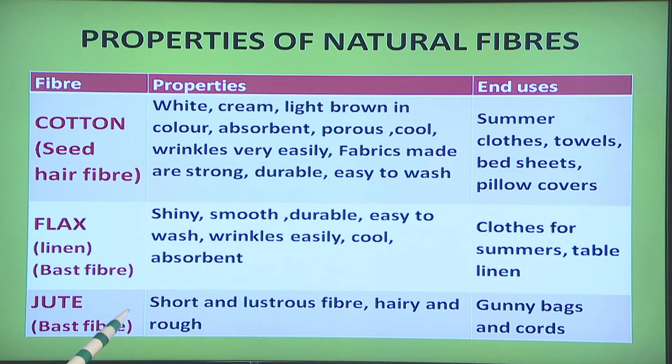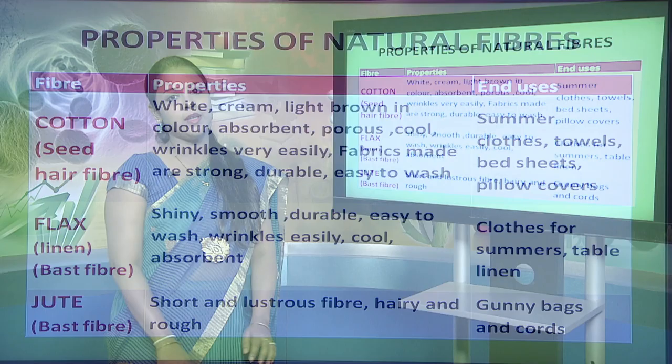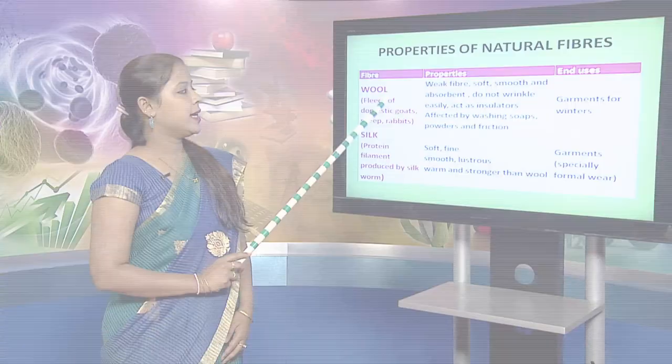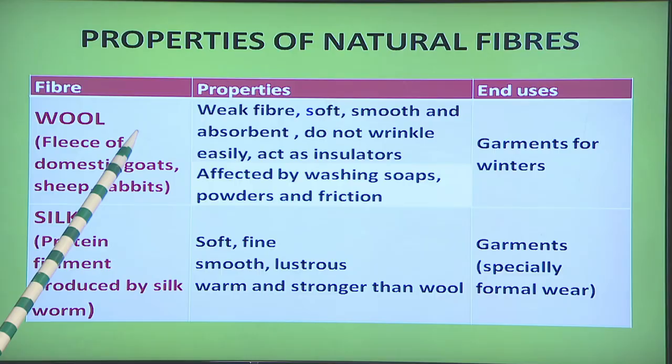The third fiber is the jute fiber, and like flax it is obtained from the stalk of the plant. It is a short and lustrous fiber though hairy and rough. Thus jute fibers are blended with other fibers and are used to make various accessories like shoes, bags, etc., and also for making cords.